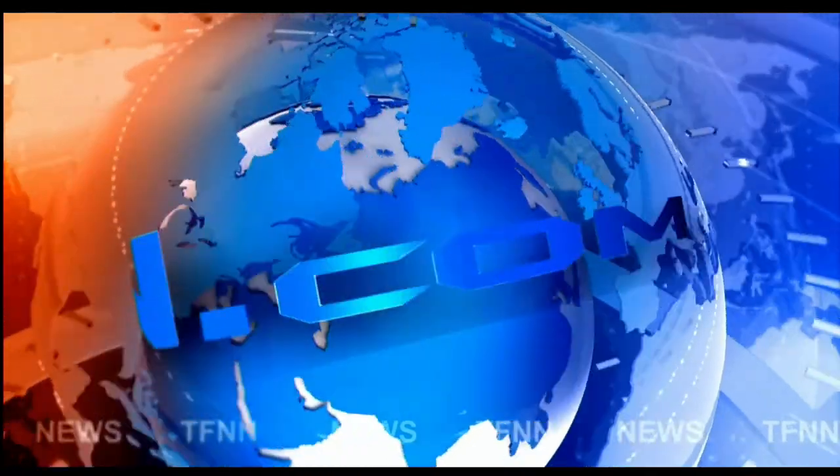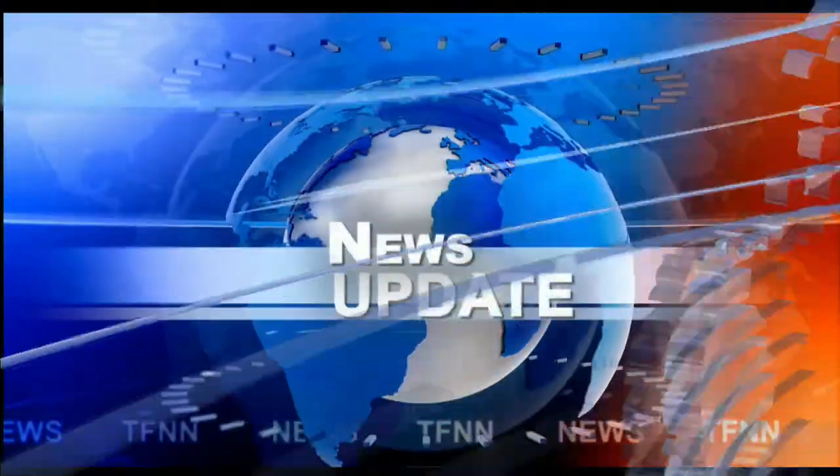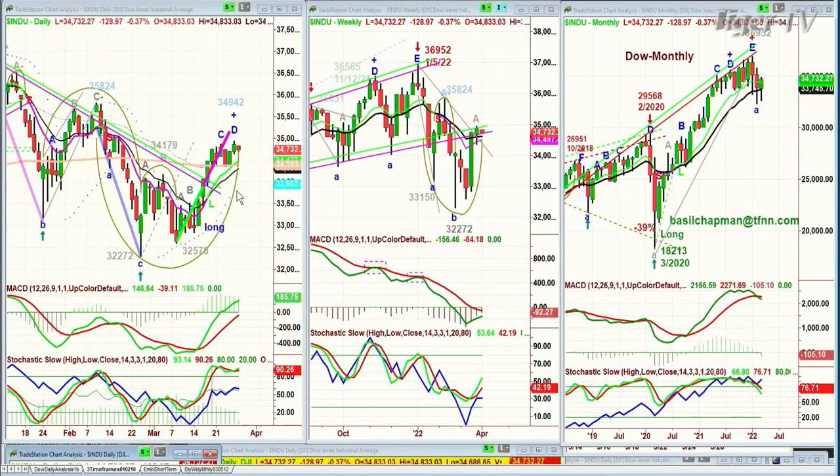TFNN headline news update. Everyone, Basil Chapman here. Dow is down 110 at 35,754. This is the 11 o'clock Tiger Financial News Network market update on this 28th day, Monday of March. We're looking at the Dow having made that requisite, in the Chapman methodology, leg D to the upside on Friday.